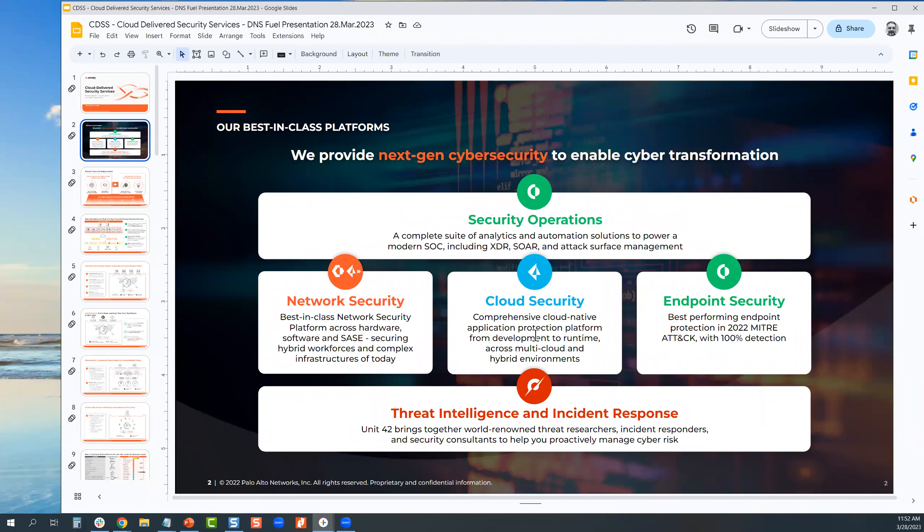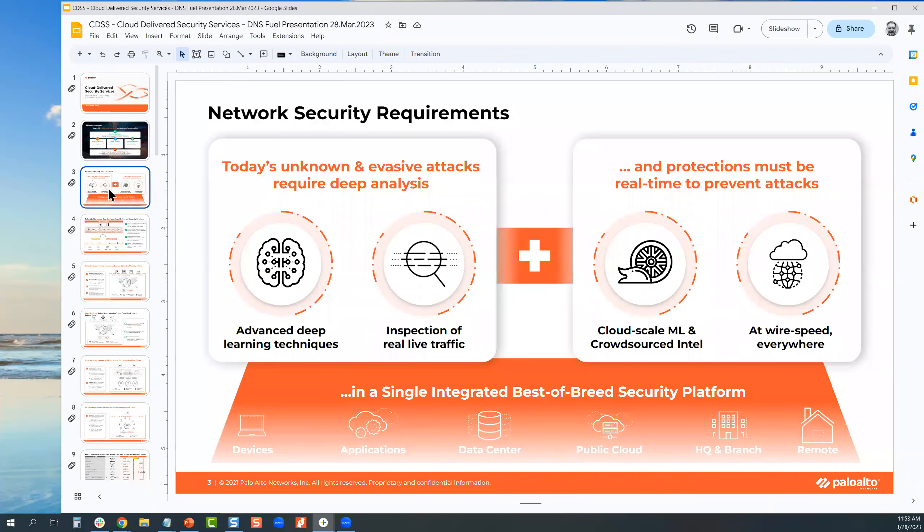The third value pillar is cloud security, which allows customers to migrate their applications to cloud and go from DevOps to DevSecOps. This is cloud-native security that is uniform across any cloud vendor — not just locked into Azure, AWS, or GCP; it's a multi-cloud technology. We also have threat intelligence and incident response services via Unit 42, which includes red team, blue team, and purple team exercises as well as a variety of other assessments.